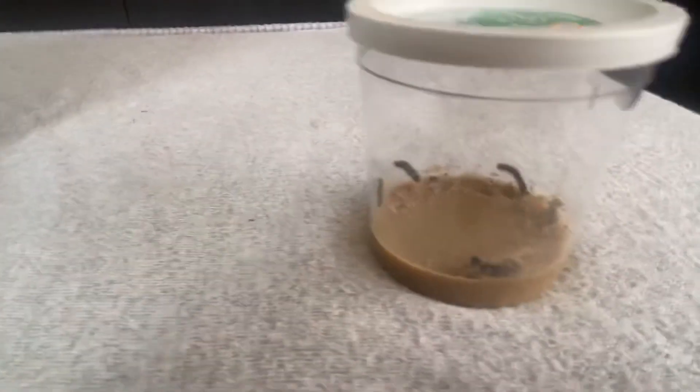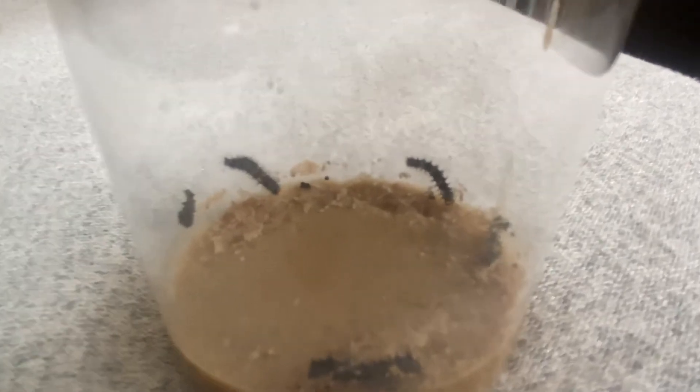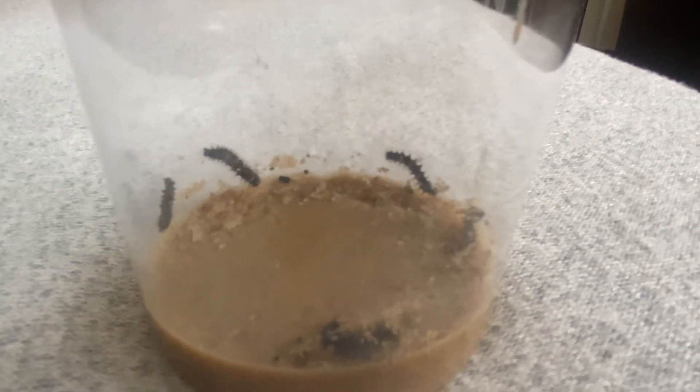Tomorrow we're going to check and see how much more these caterpillars have grown. I hope everyone's having a great day — we'll see you tomorrow! Bye-bye.